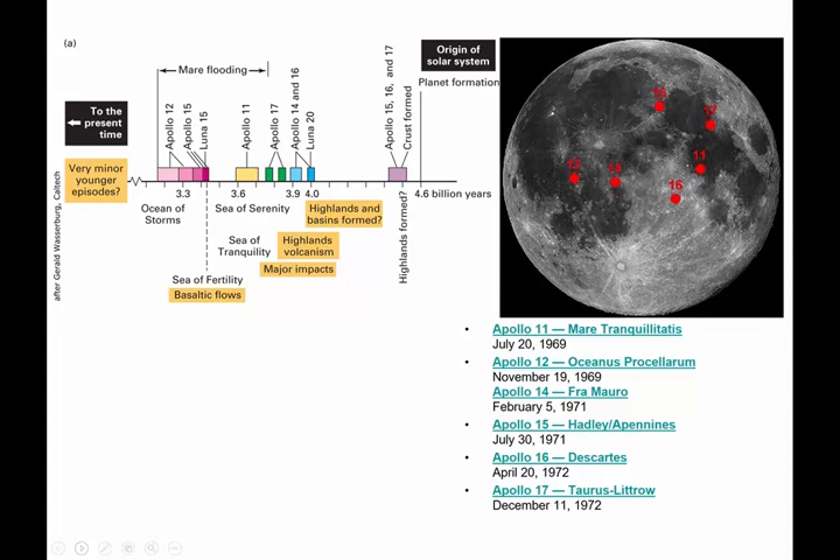Apollo 11 went to Mare Tranquilitatis, right here. Apollo 12 went to Oceanus Procellarum, right here. Every single moon mission was designed to give us new geologic data. Apollo 13 was the ill-fated one — we brought our astronauts home safely, but they never made it to the moon. Apollo 14 was Fra Mauro. Apollo 15 was the Hadley Pines — mountains or hills — and they sent astronauts to the hills to see different geology. Apollo 16 was Descartes, and Apollo 17 was Taurus-Littrow, a different area on the mare. That finishes our talk about the moon.